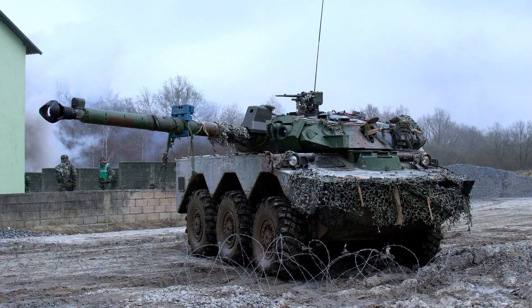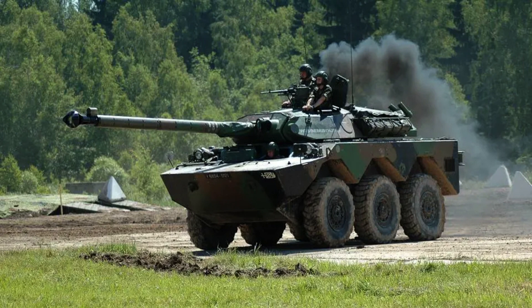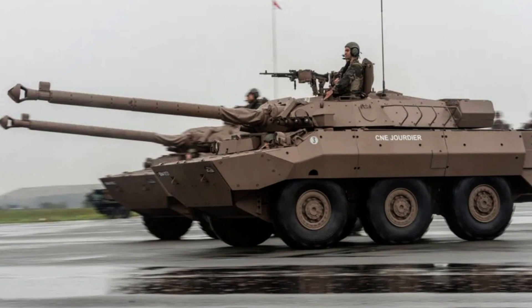For water propulsion, the MX-10RC employs two water jets that are mounted on each side of the hull at the rear. These water jets enable the vehicle to navigate through water environments efficiently.